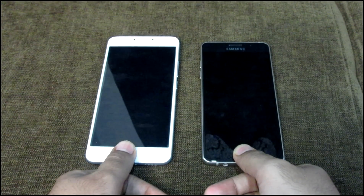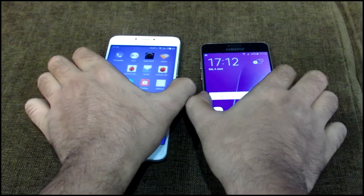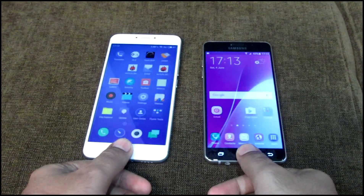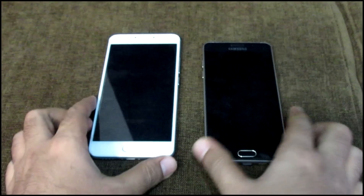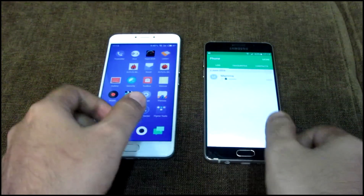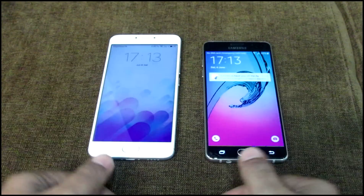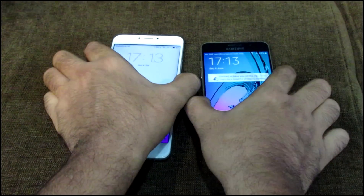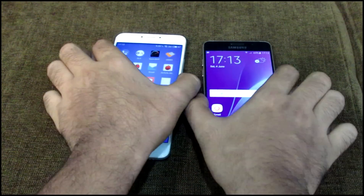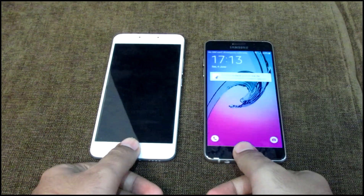Now let's talk about the fingerprint scanner. The fingerprint scanner has been integrated in the mBack button which is below the display. This button is a combination of a back key, a home key, and a fingerprint scanner. The fingerprint scanner is very fast and accurate. The speed and accuracy of this fingerprint scanner is comparable to devices which cost upwards of 25,000 Indian rupees. You can check out the fingerprint scanner speed test I did between the Meizu M3 Note and the Galaxy A5 2016 — the link is available in the description of this video.